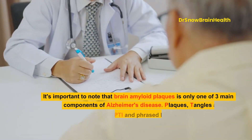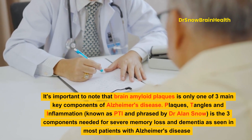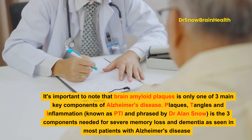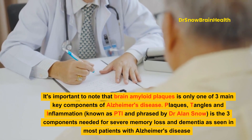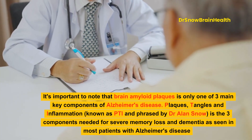It's important to note that brain amyloid plaques is only one of three main key components of Alzheimer's disease. Plaques, tangles, and inflammation — known as PTI and phrased by Dr. Alan Snow — are the three components needed for severe memory loss and dementia as seen in most patients with Alzheimer's disease.